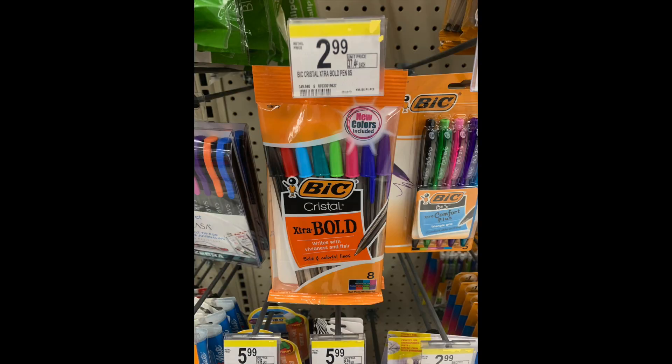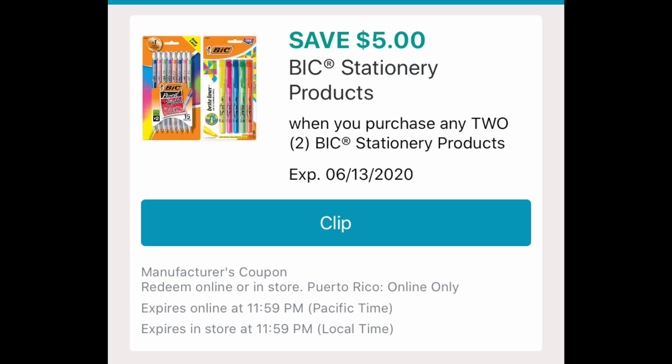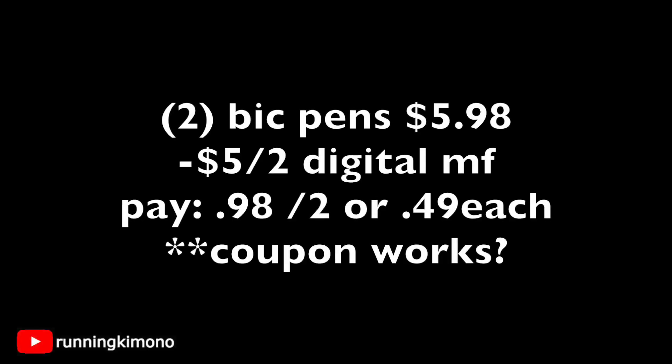The Bic pens are $2.99 a bag. There's a $5-off-2 digital manufacturer coupon that showed up last Sunday — though I had issues getting it to attach. If it works, grab two bags at $5.98, subtract the $5 coupon, and pay just $0.98 for two, or $0.49 per bag. If the coupon isn't coming off, avoid the transaction — but if it does work, $0.98 for two is fantastic.